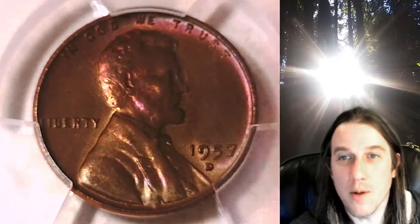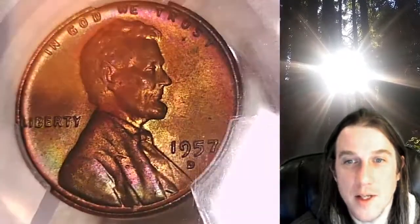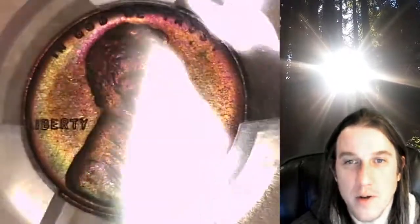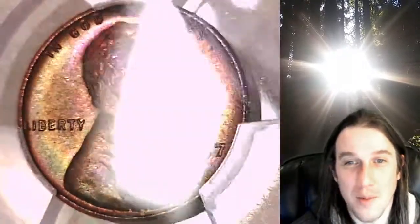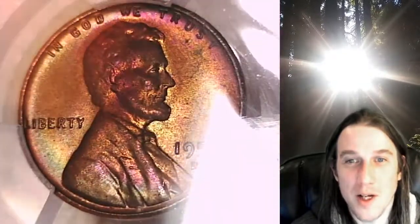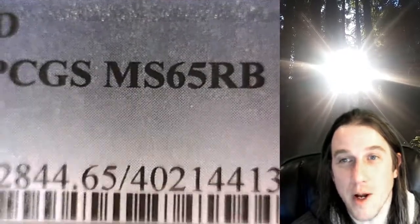Hello again everyone and welcome to Time Traveler's Coin Exchange. The next coin we have to look at is an absolutely beautiful 1957 D. It is strongly toned on the obverse and the reverse, and the best thing about it is this coin is so toned it shows up on my camera and my microscope. We'll take a look at the front and back, and it has been graded by PCGS — they graded it mint state 65 red brown.